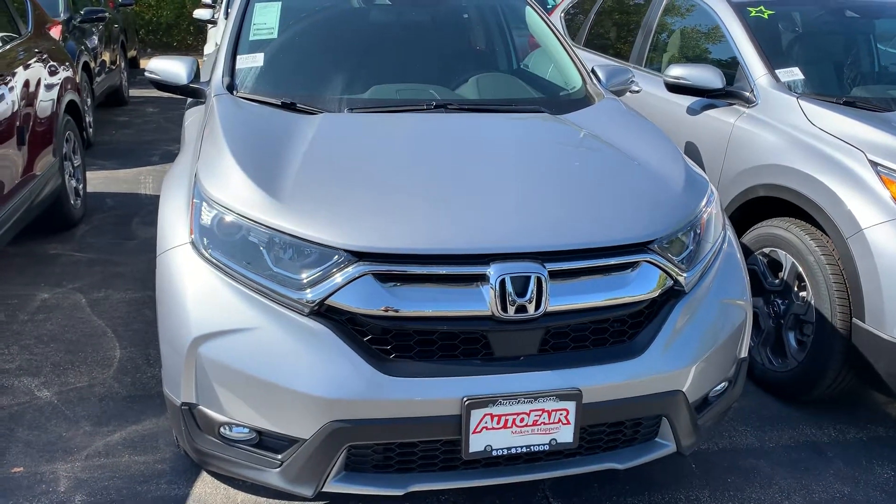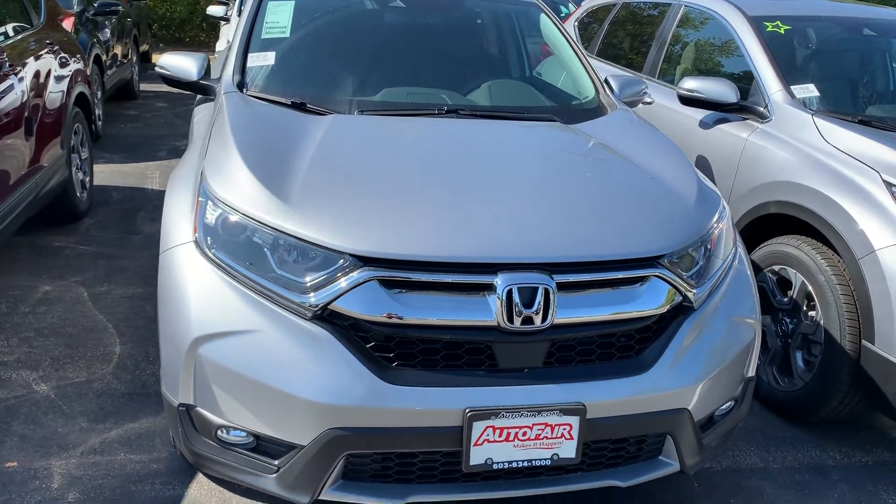Hi Jamie, Carrie here from AutoFair Honda. Here's the 2019 EXL CR-V.